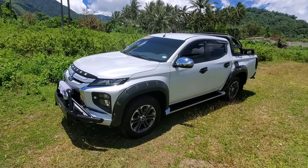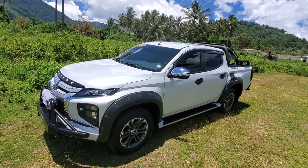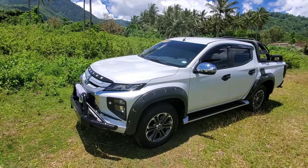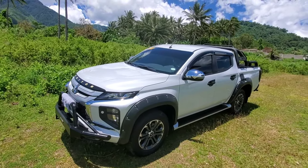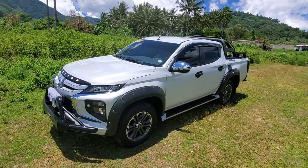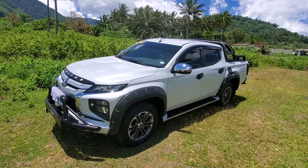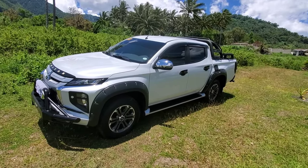This is a 2.4 liter turbo diesel, and I'm very surprised how much power it has. I had pickup trucks all my life in New York. The last few years I had a Toyota Tacoma — that was a six cylinder, I think 3.5 liter — and before that I had a Tundra, a V8, I think the 4.7 liter. But this 2.4 liter has more power than those two trucks for sure. It has a lot of get up and go, and I guess it's because of the turbo.